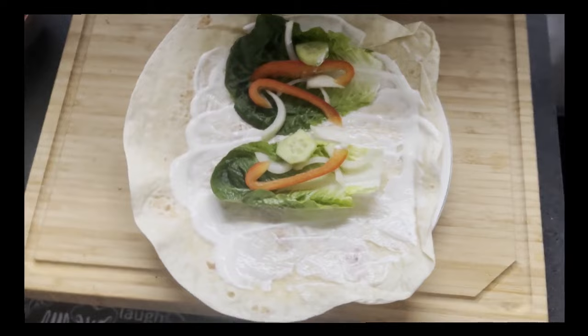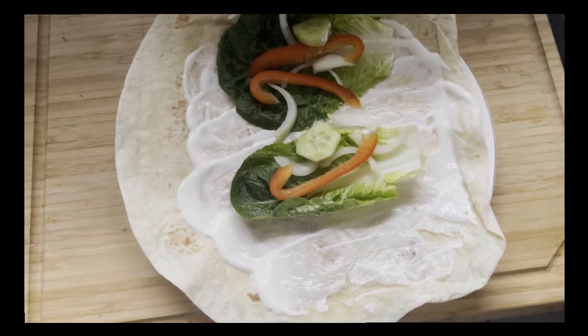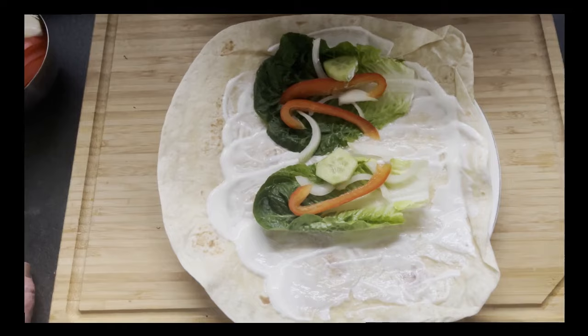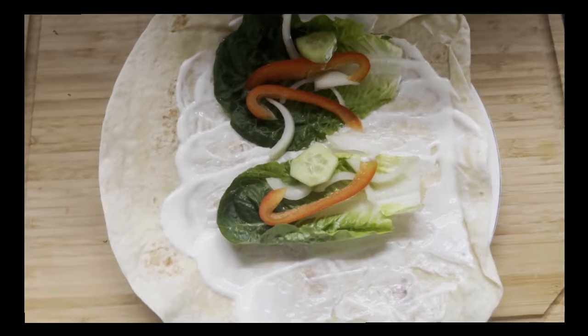Ich habe gedacht, ich möchte mich dann doch noch mal kurz melden und zeige euch das jetzt gerade mal. Also das ist der Dürüm. Dann habe ich da diesen Sauerrahm drauf. Normalerweise hätte ich da noch Knoblauch kleingeschnitten und rein, aber da ich vergessen hatte, dass ich ja noch einen Salatstermin heute Abend habe, lasse ich das mal lieber.